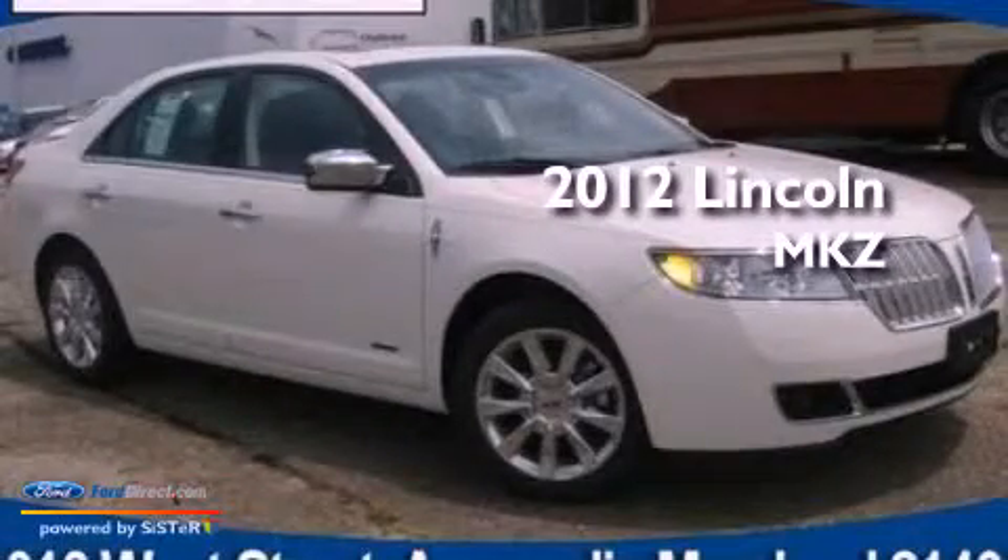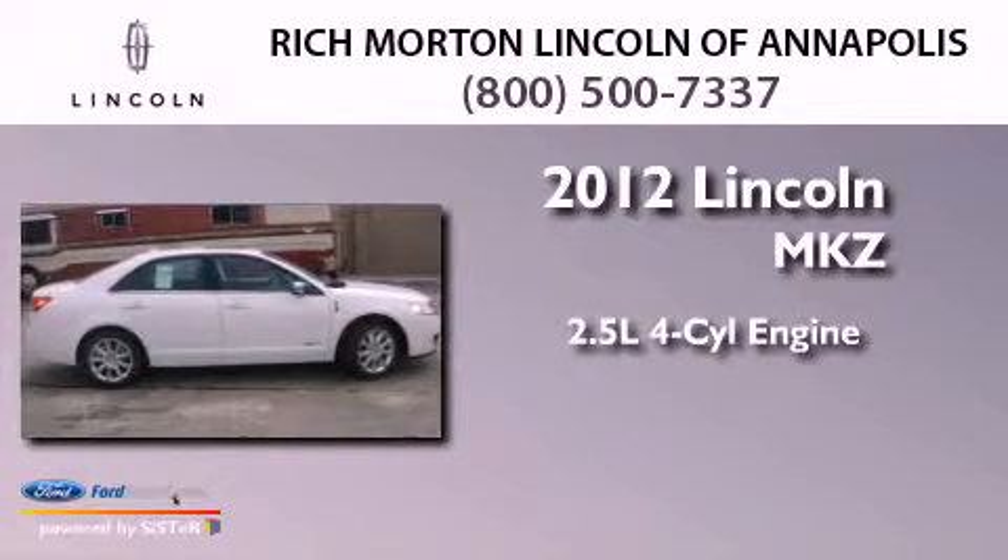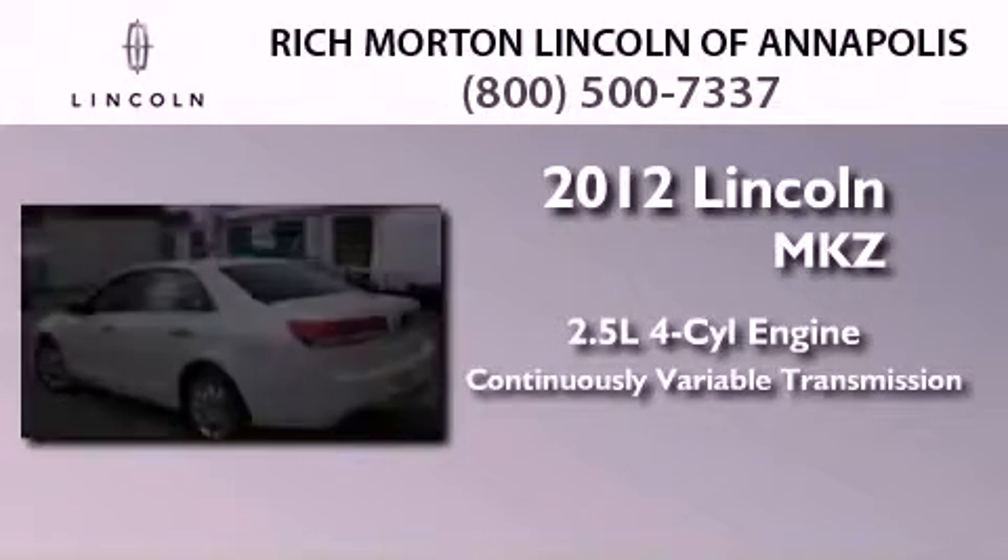This is a brand new 2012 Lincoln MKZ. It features a 2.5 liter 4-cylinder engine and a continuous variable transmission.